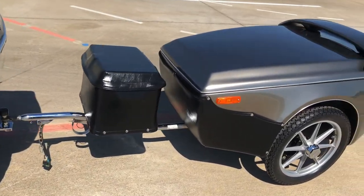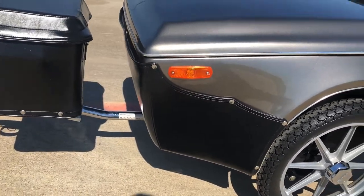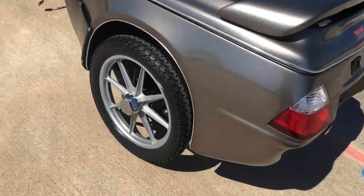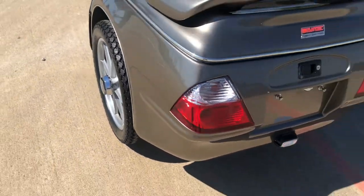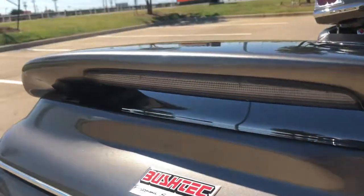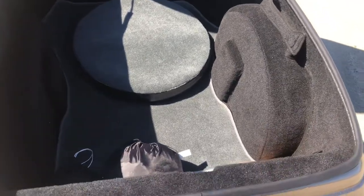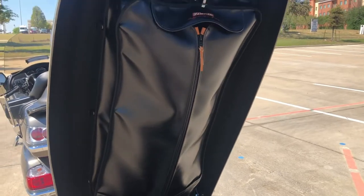And then the trailer — it's got the cooler, and that comes with a front end protector. It's got good tread on the tires. Got the spare tire in there. This one comes with a garment bag.